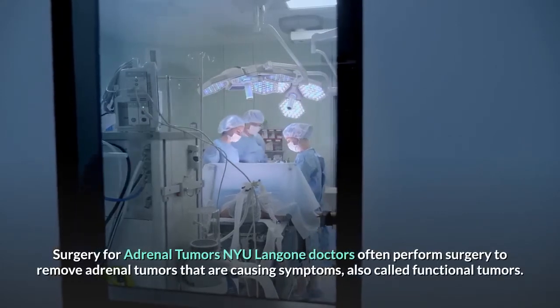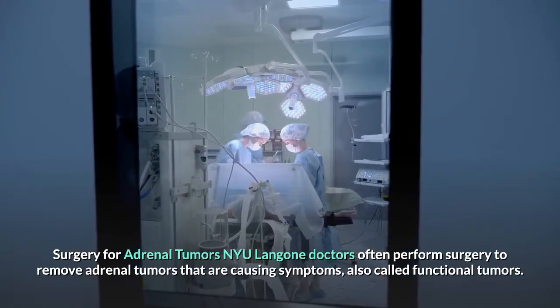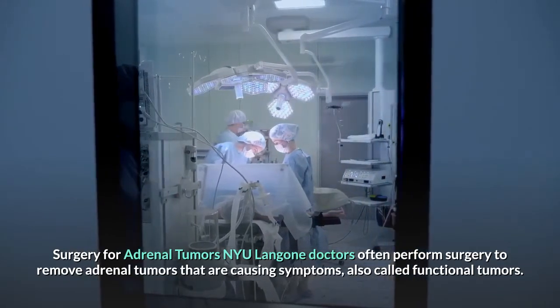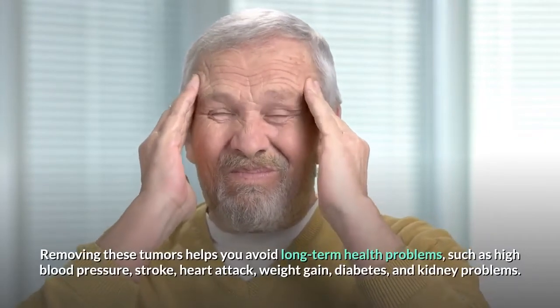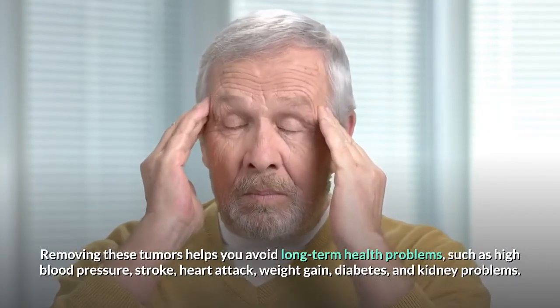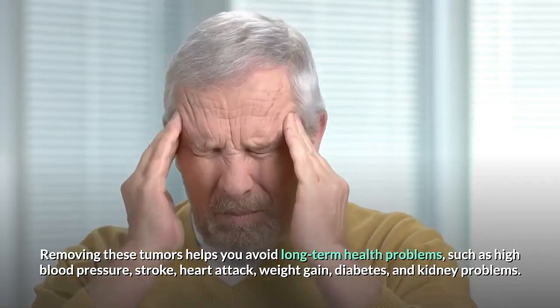NYU Langone doctors often perform surgery to remove adrenal tumors that are causing symptoms, also called functional tumors. Removing these tumors helps you avoid long-term health problems, such as high blood pressure, stroke, heart attack, weight gain, diabetes, and kidney problems.